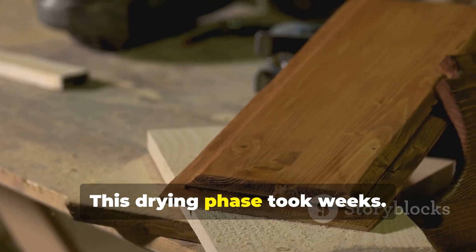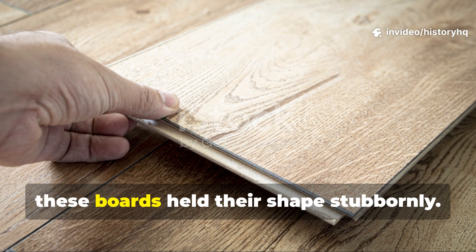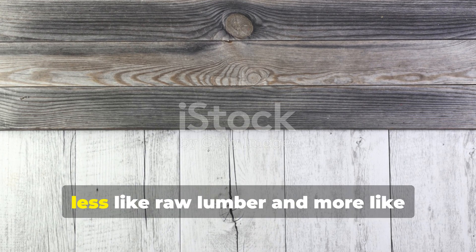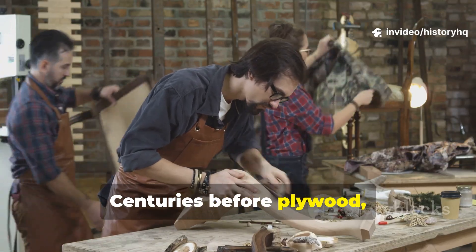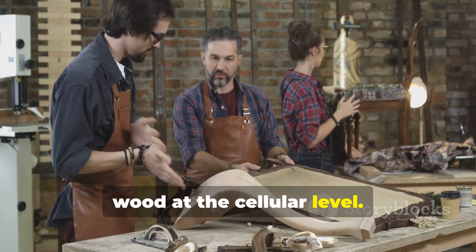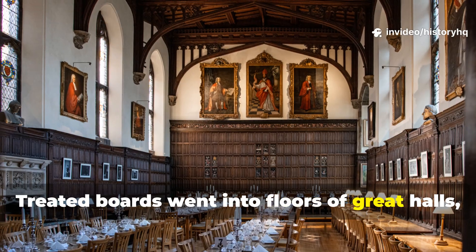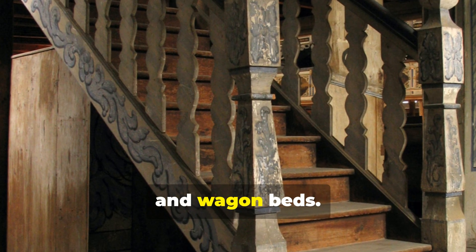This drying phase took weeks. Once set, these boards held their shape stubbornly. The combination of tannin saturation and smoke curing created material that behaved less like raw lumber and more like engineered wood — centuries before plywood, medieval builders were already modifying wood at the cellular level. This process took time and fuel, and it wasn't wasted on disposable components. Treated boards went into floors of great halls, stair treads, doors, monastery benches, and storage lofts.